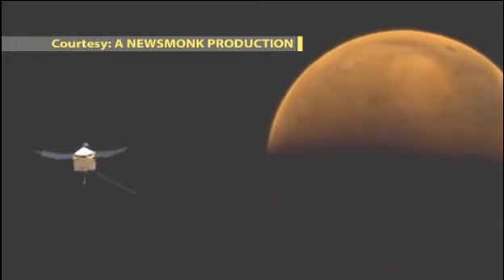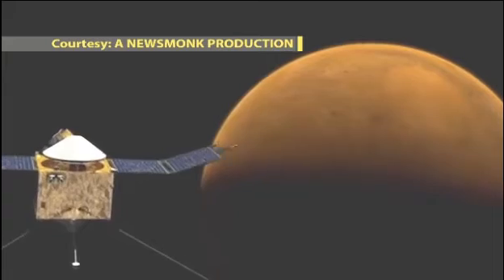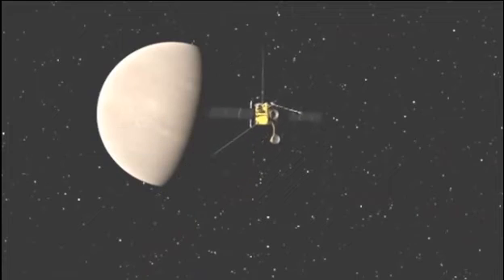Mangalyaan, India's first mission to Mars, left the Earth's orbit on December 1, 2013. When it reaches the red planet on September 24 next year, it would have covered a distance of 780 million kilometers in 10 months.